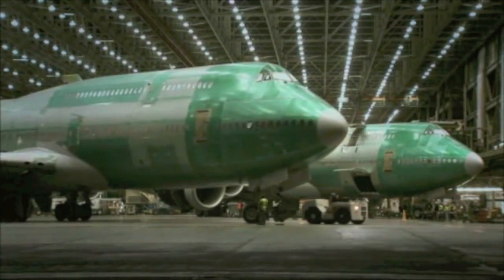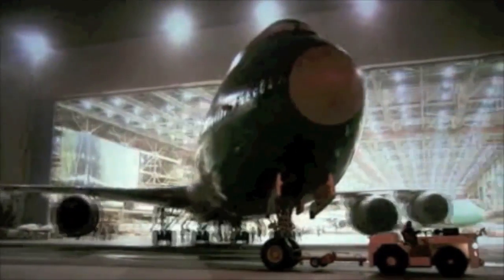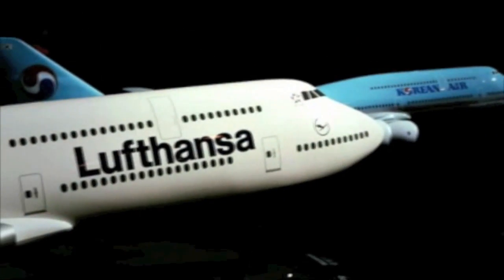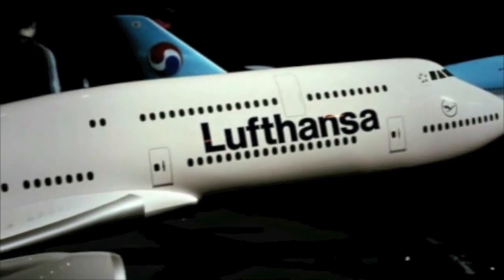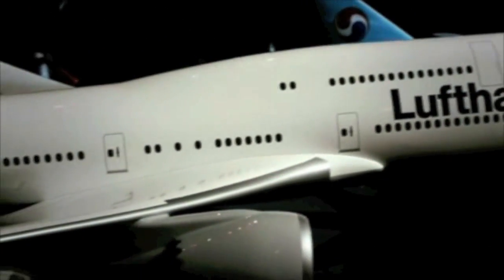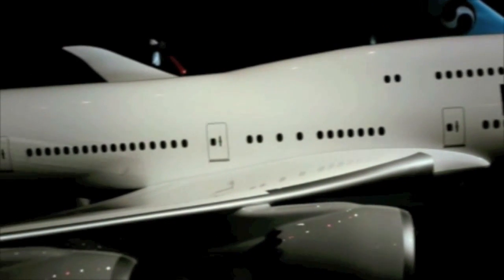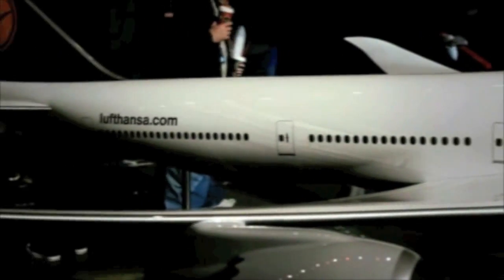However, since it launched the 747-8 passenger variant in December 2006, when Boeing figured it would capture half of the 900 new large airplanes it forecast would be bought over the next 20 years, orders have been slow to materialize. Besides Lufthansa's 20 firm orders, Boeing has picked up five each from Korean Air and Air China. Korean Air, ranked as the world's biggest scheduled cargo carrier, is so far the only customer to order both the passenger and freighter versions.